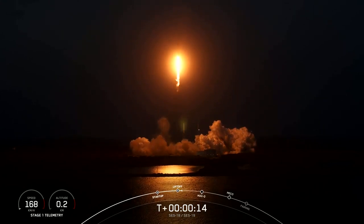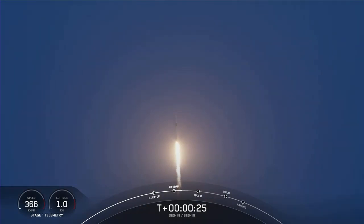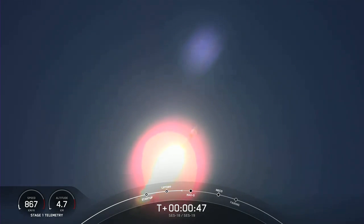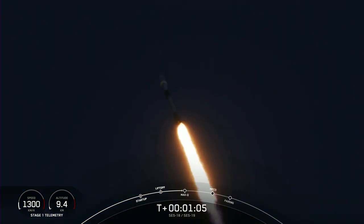Vehicle is pitching downrange. Stage 1 propulsion is nominal. T-minus 42 seconds into the mission, Falcon 9 has successfully lifted off from pad 40. Level energy is nominal. And we are preparing for Max Q, coming up in about 20 seconds. That is the moment in which the vehicle experiences the greatest amount of aerodynamic pressure. Everything looking good with vehicle performance and trajectory.